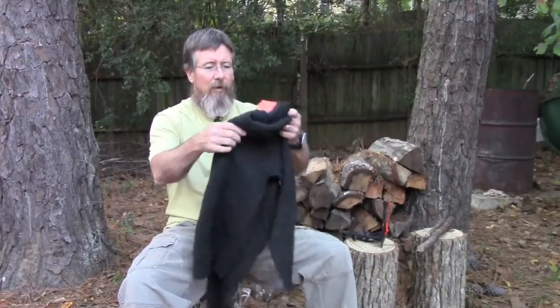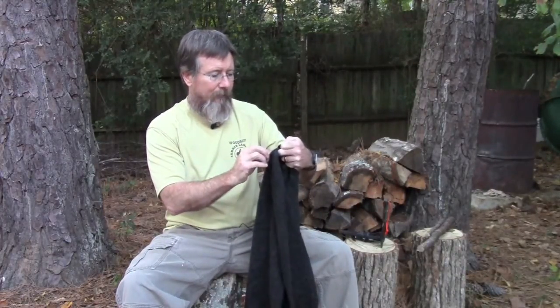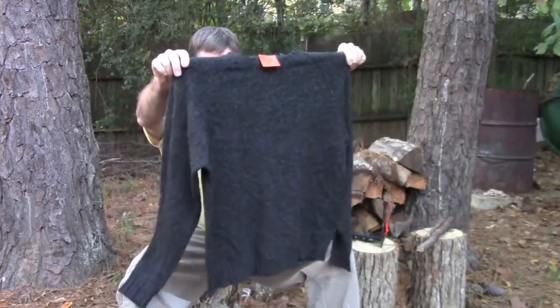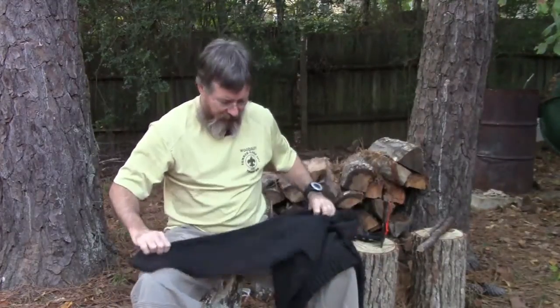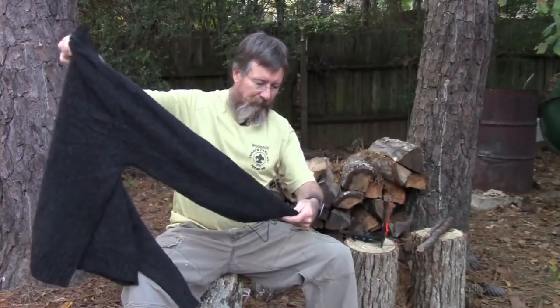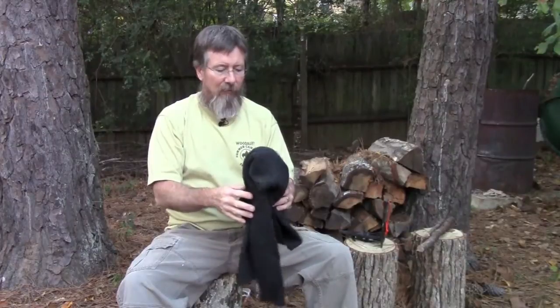First of all, I found this 100% lamb's wool sweater — it's a Gap sweater, 100% Shetland wool, and it's gray. Pretty decent shape. You have to watch out when you buy wool because moths eat wool and it's easily damaged by laundry. But this one was $6.50 and it looks like it's in really good shape — six and a half bucks for a solid wool sweater.